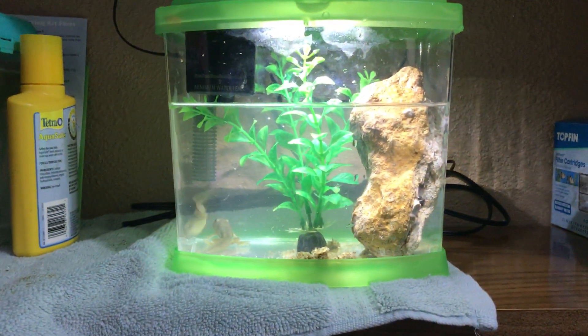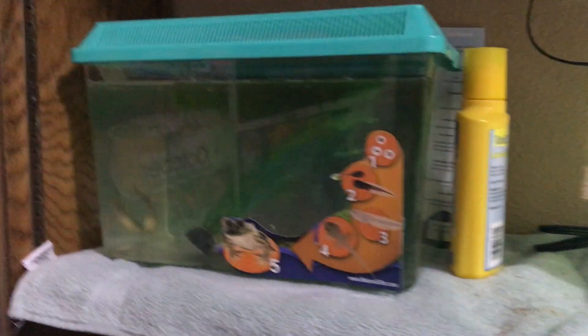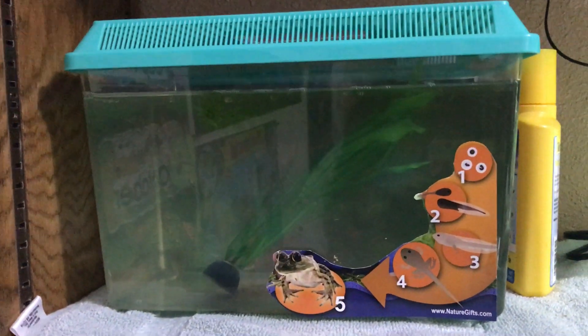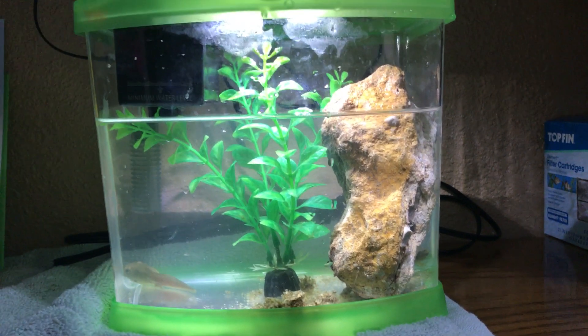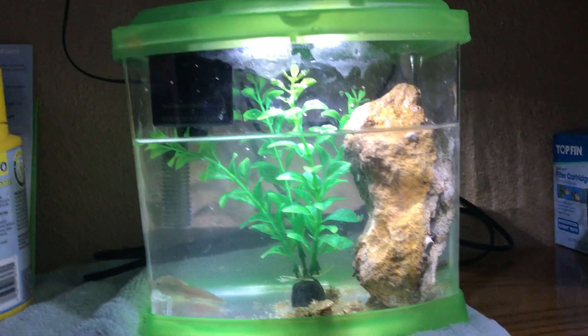We have two tanks. We have a fish tank that has a filter in it, and we have a tank we ordered from naturegifts.com that they suggest, which does not have a filter. Our two tadpoles in the fish tank with the filter are the two that both have back legs, and finally one of them has all four legs.